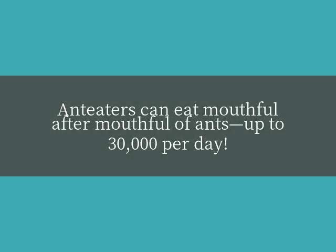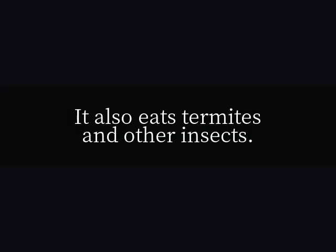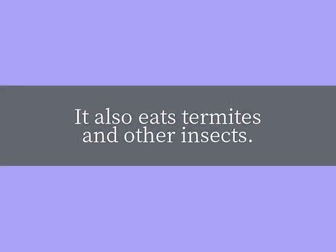Anteaters can eat mouthful after mouthful of ants, up to 30,000 per day. It also eats termites and other insects.